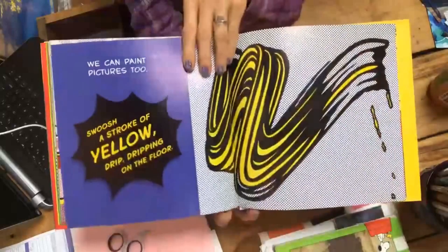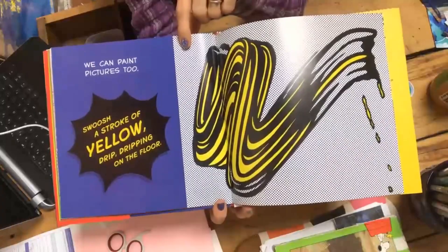Or the sunset in the sky. We can paint pictures too. Swish a stroke of yellow, drip, drip, dripping on the floor.